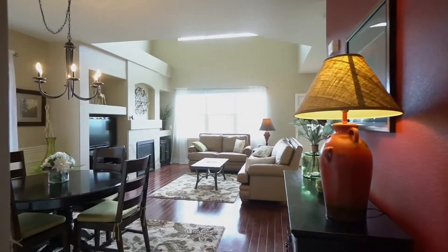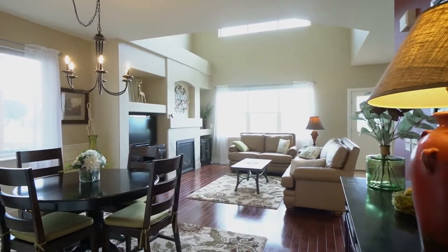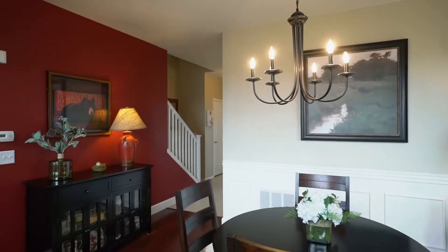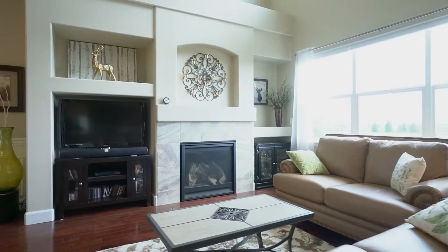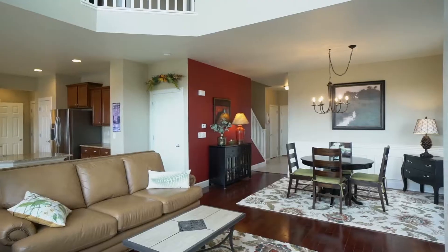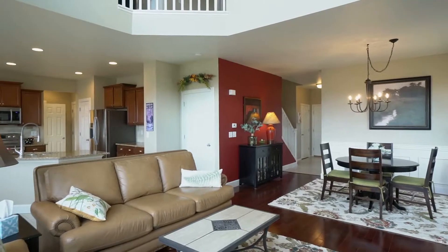Upon entry, you are greeted with a bright and open floorplan, and the light is radiating off these beautiful cherry wood floors. On the main level, you will love the layout of this home — it has a very tall cathedral ceiling.